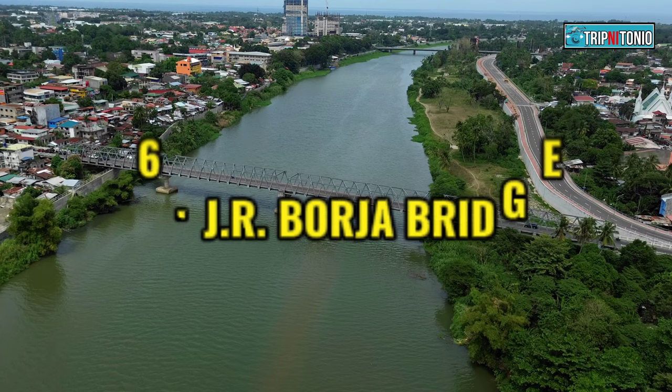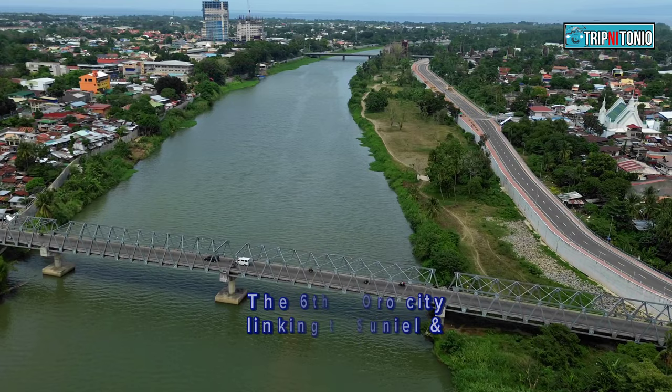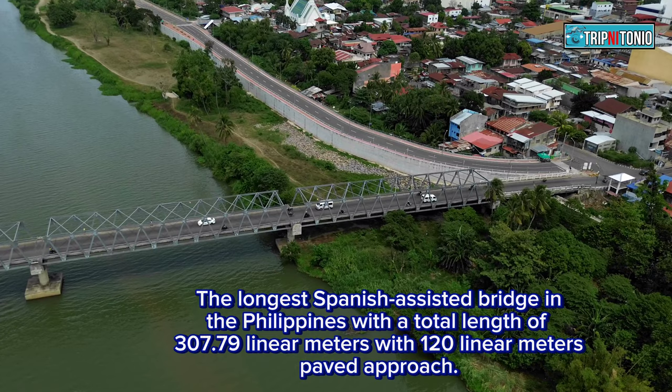Number 6: G.R. Borja Bridge. The G.R. Borja Bridge was formally opened to vehicular traffic on February 6, 2015. It is the longest Spanish-assisted bridge in the Philippines, with a total length of 307.79 linear meters with a 120 linear meter paved approach.